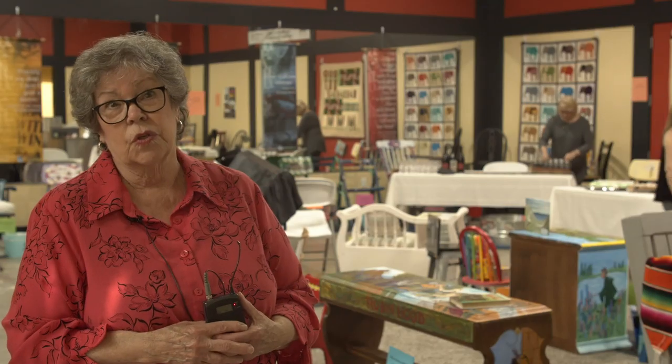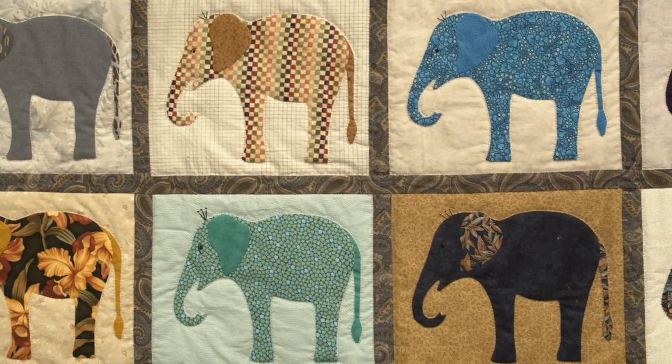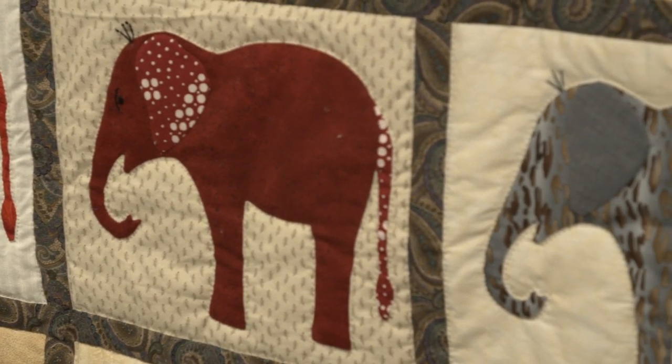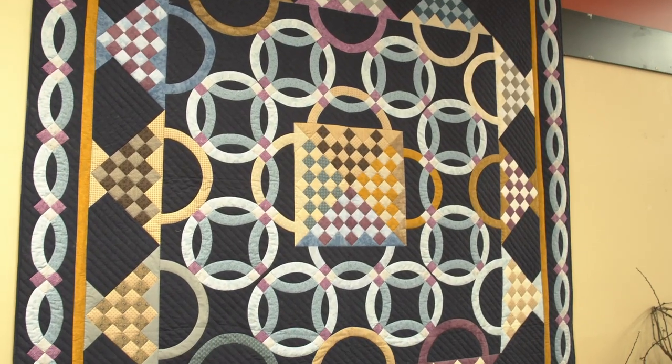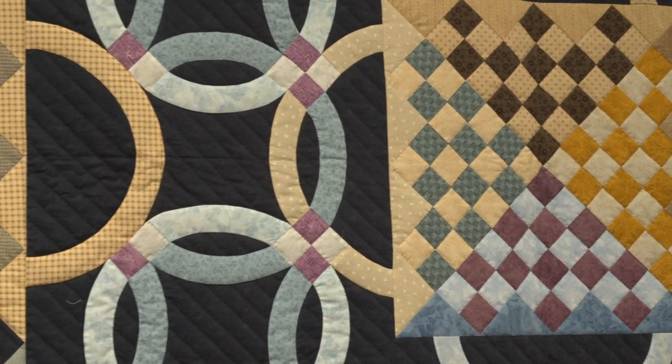We have some fantastic quilts too, so if you're someone who loves quilts you need to come down. And even if you're not in the market for something new for your home, you just should come and see the level of imagination, the level of creativity, the level of art that we have on display here right now.